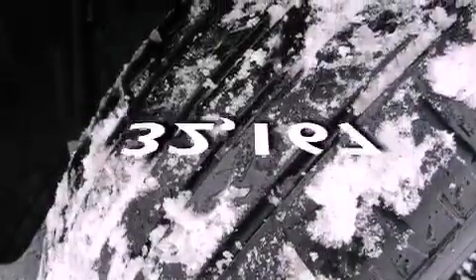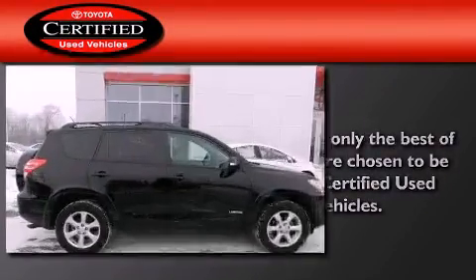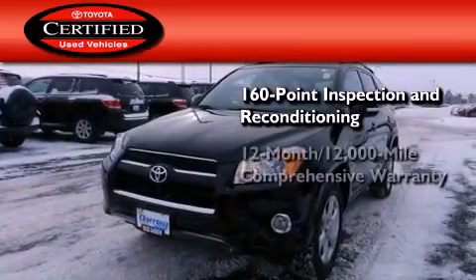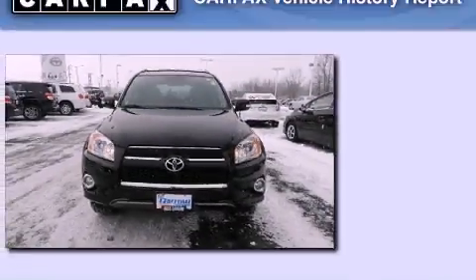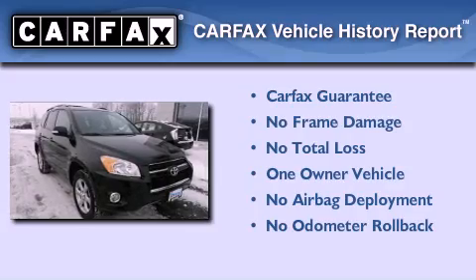This vehicle has fewer than 33,000 miles on the odometer. Toyota certification includes a 160-point inspection and an extensive reconditioning process, plus a three-month, 3,000-mile comprehensive warranty and a seven-year, 100,000-mile powertrain warranty. This crossover has had only one owner, and it qualifies for the Carfax buy-back guarantee.